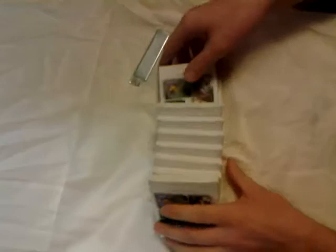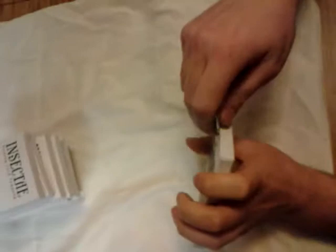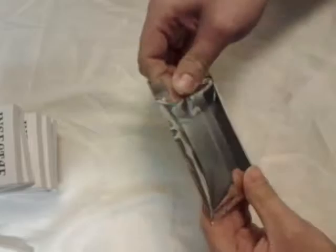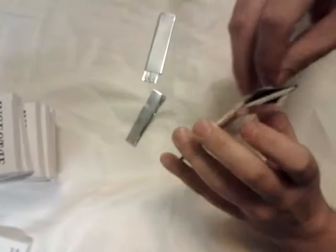Ten packs per case. Each pack is gonna have a few base cards, a one-on-one sketch, and a poker chip. I do not collect the poker chips, so if you guys are interested in any just shoot me a message and I'll send a few out for free. Let's see what we got here.